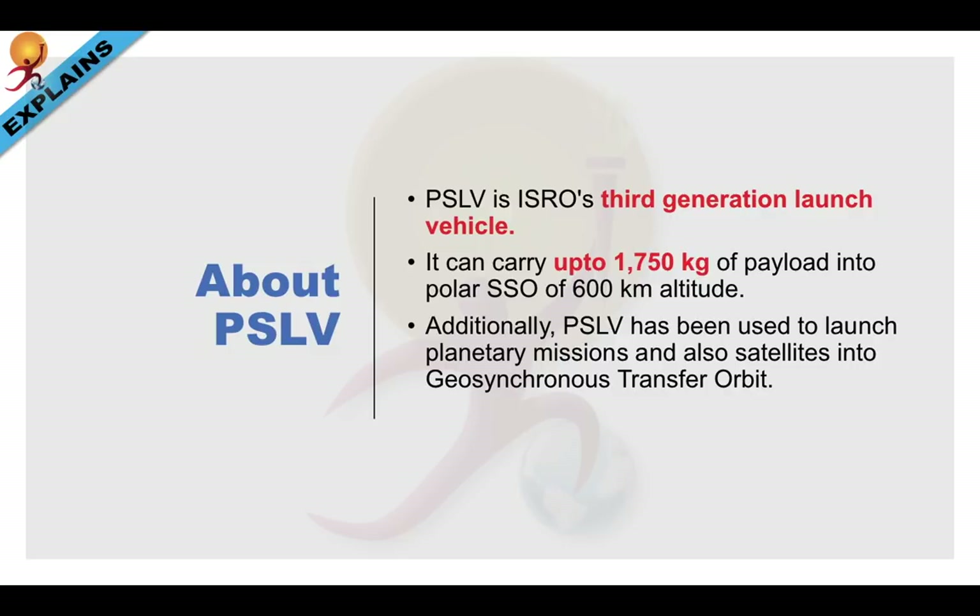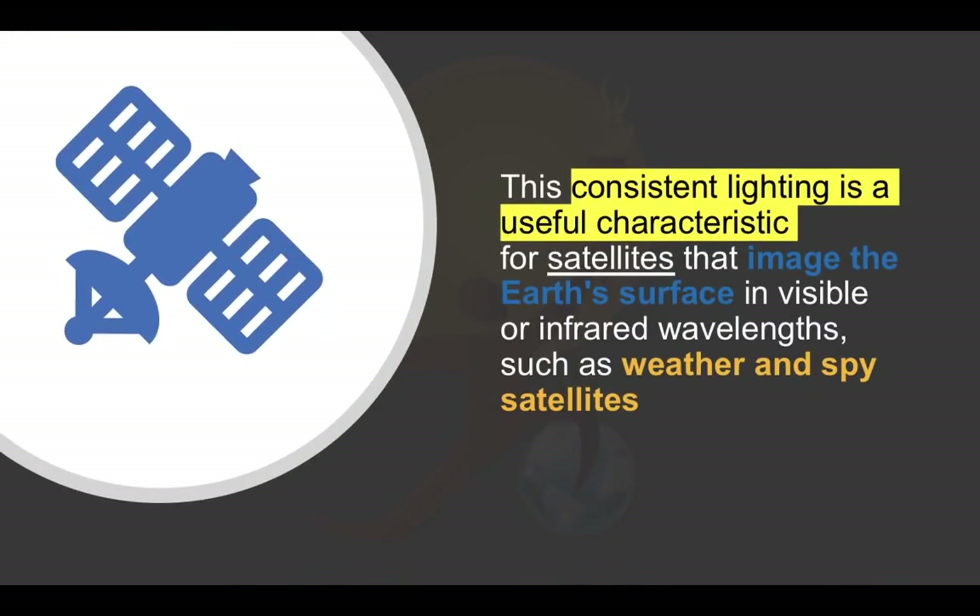Just to explain in short, the word 'synchronous,' when used after 'geo' or 'sun,' means it follows their movement — Earth's rotation in the case of geo, and the movement of falling sunlight in the case of sun-synchronous.